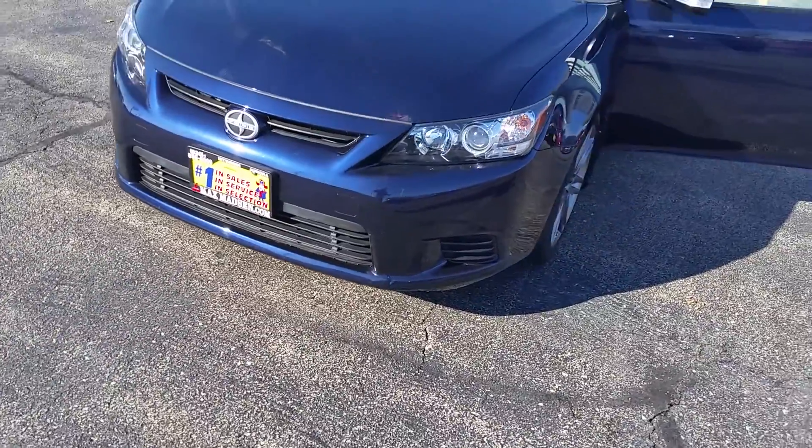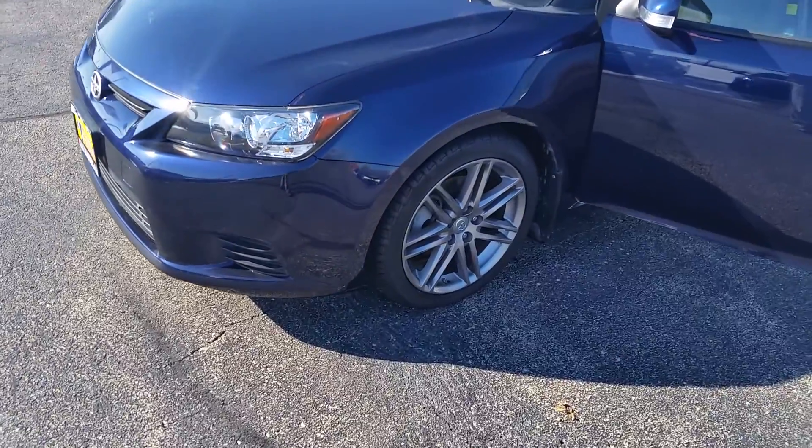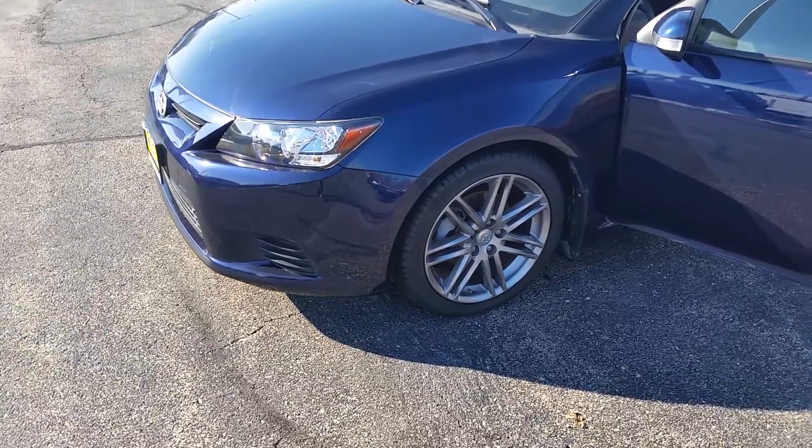I just wanted to introduce you to the 2011 Scion TC and let you know it is here and it is available. I'll give you a quick little walk-around video so you can see the car live before you drive it.